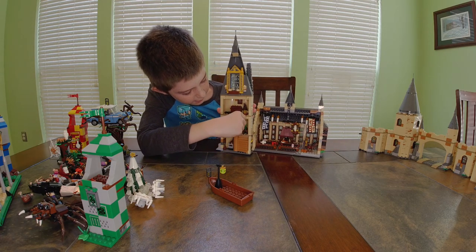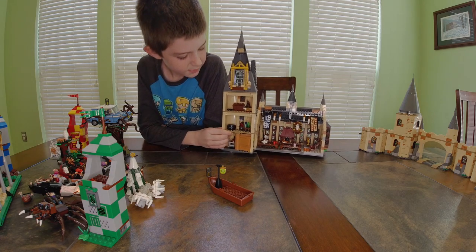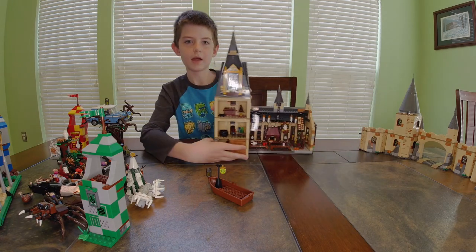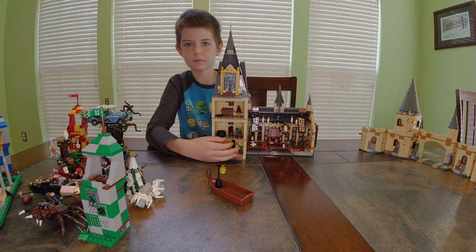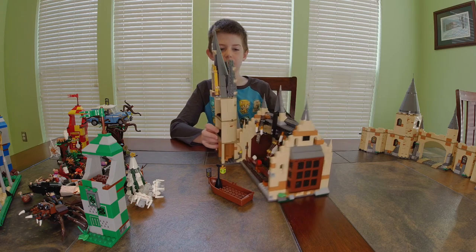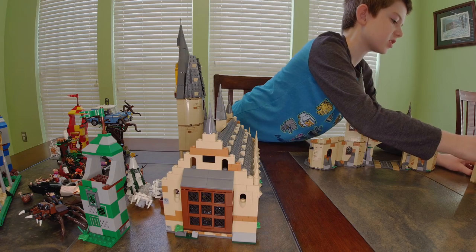Down here we have — I'm not sure what it's exactly supposed to be, but I like using it as Snape's classroom, so it's got a lot of potions. Then you go down and there are stairs that fold out. I'm going to show the set that comes with the Whomping Willow and the car.